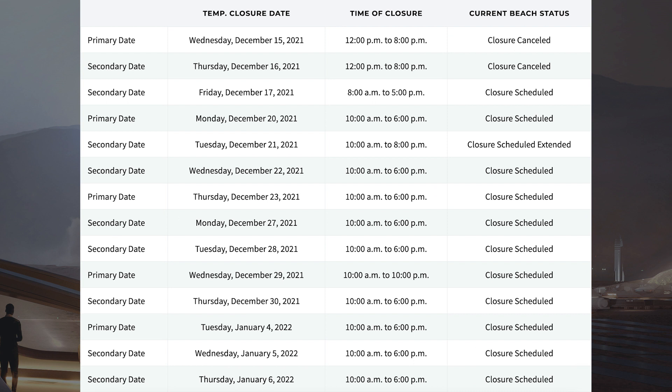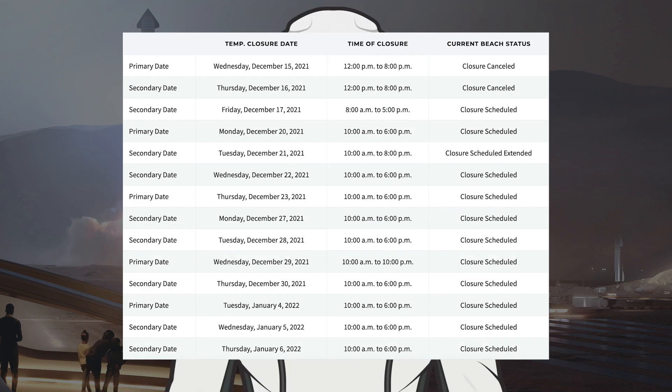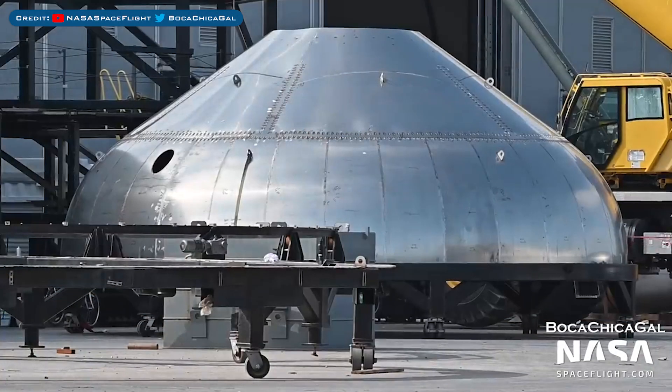Looking at the road and beach closures on the Cameron County website, most of the dates are obsolete. However, we can hopefully expect some sort of testing this coming week with closures on Tuesday 4th, Wednesday 5th and Thursday 6th. This common dome for the Starship 24 prototype was spotted outside.